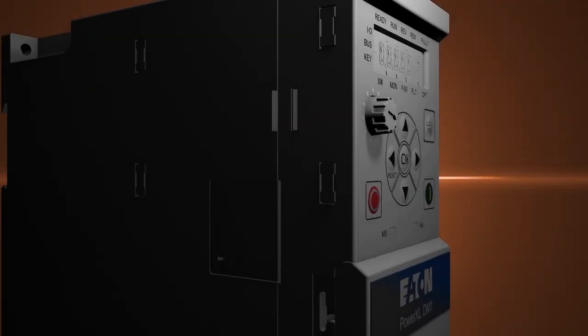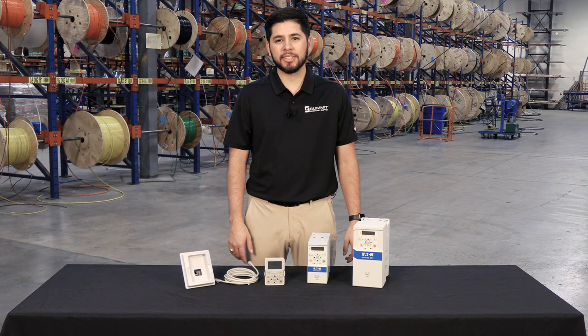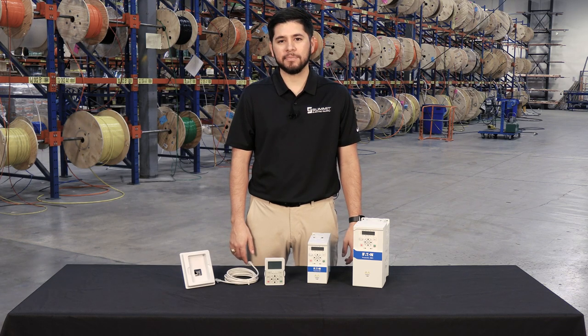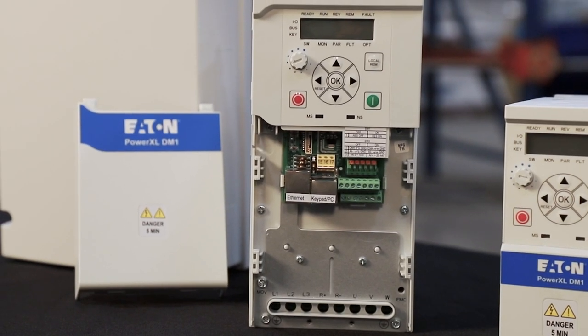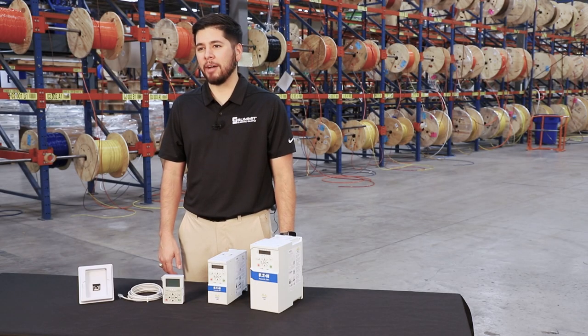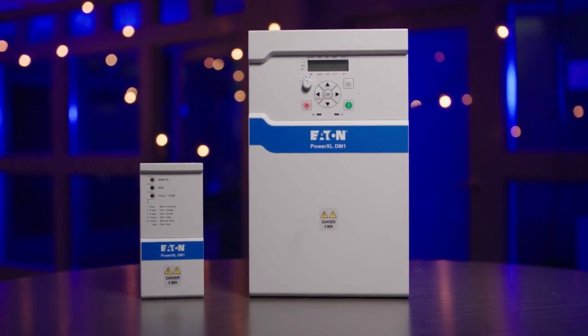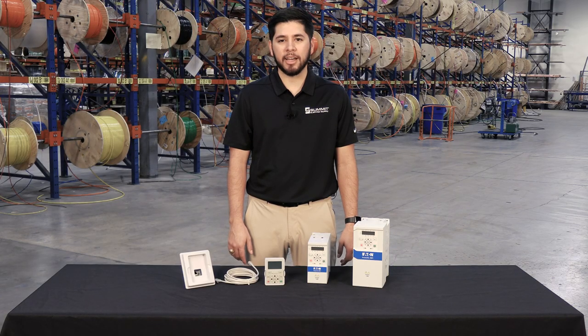With their smaller, more compact size, these drives are the perfect solution for panel builders, packagers, HVAC, and duplex or triplex pump applications. These drives feature both single phase in, three phase out, and three phase in, three phase out options, allowing for greater flexibility and power supply integration, energy efficiency, and the ability to handle multiple motor types.